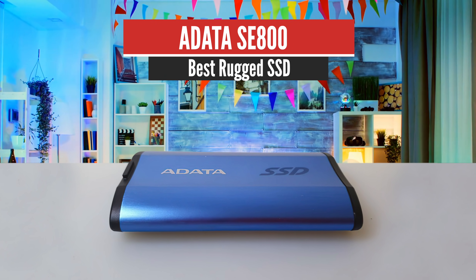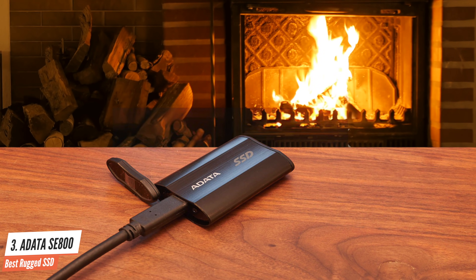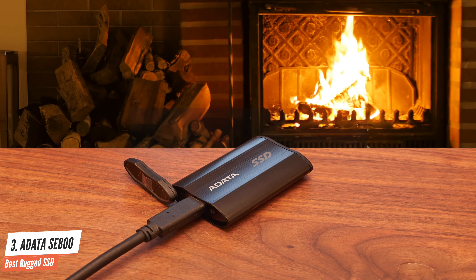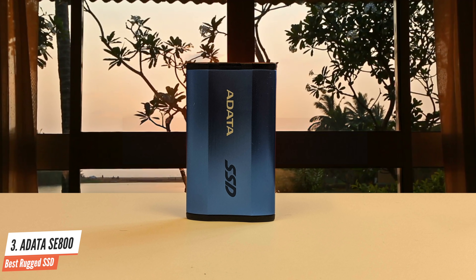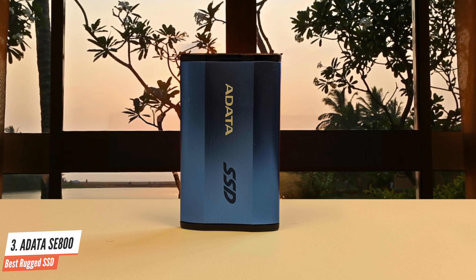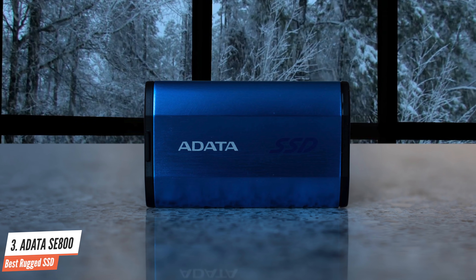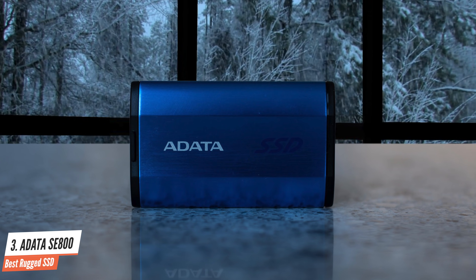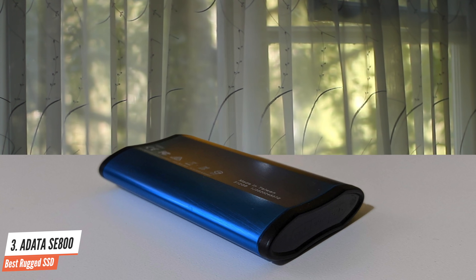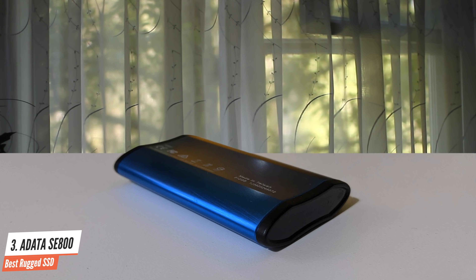Number 3: ADATA SE800 — Best Rugged SSD. If you want or need a waterproof portable SSD, ADATA's SE800 is a great pick. It offers up to 10Gbps performance at competitive prices too. ADATA's SE800 is a travel-ready storage device ready to take on almost any adventure. With IP68 dust and water resistance along with military-grade drop ratings, the SE800 should hold up well both on and off the road. And with a fairly low price per gigabyte for a 10Gbps portable SSD, it's a great deal for those looking to get more bang for their portable storage buck.